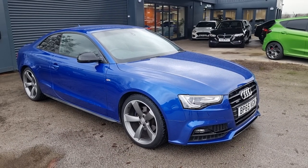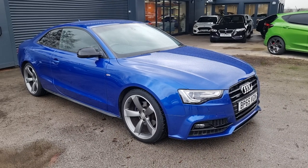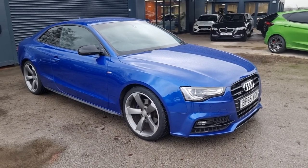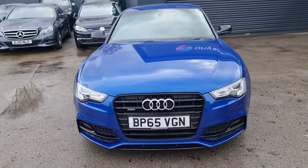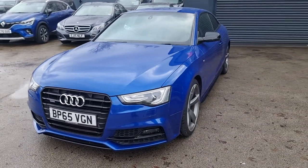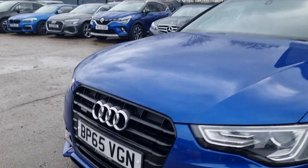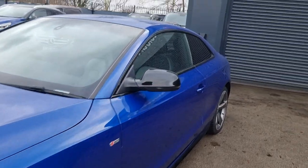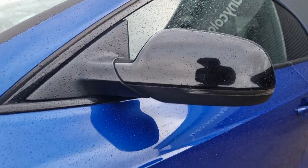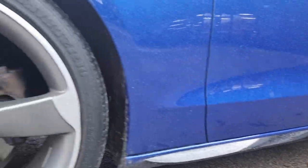Hi there guys, it's Chris from Renekulica. I hope you're all well. I'm just going to give you a little virtual tour of the Audi A5 S-line Quattro that's just landed in stock with ourselves. This one also is the Black Edition, so it does have a couple of extra features that you wouldn't normally get in just the standard A5 S-line — this comes with the blacked-out grille, blacked-out wing mirrors, and blacked-out side skirts as well.